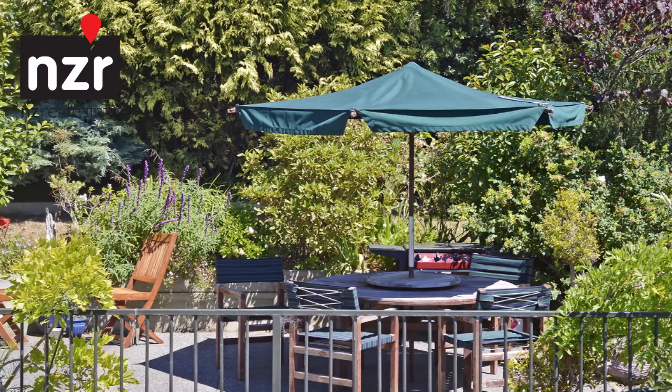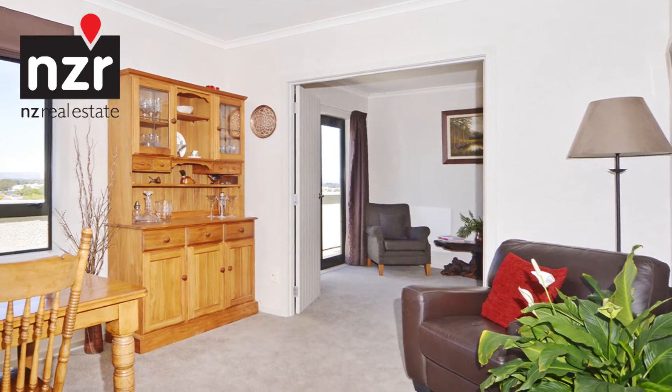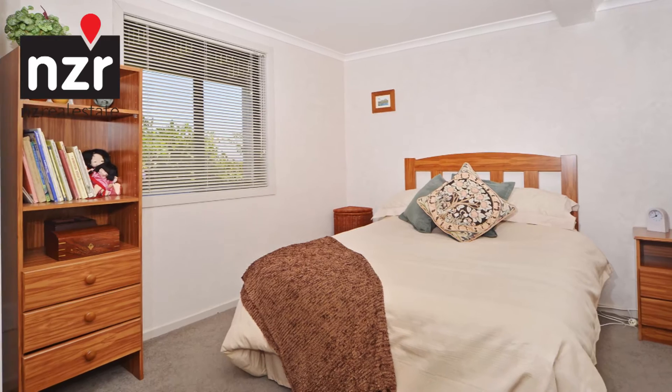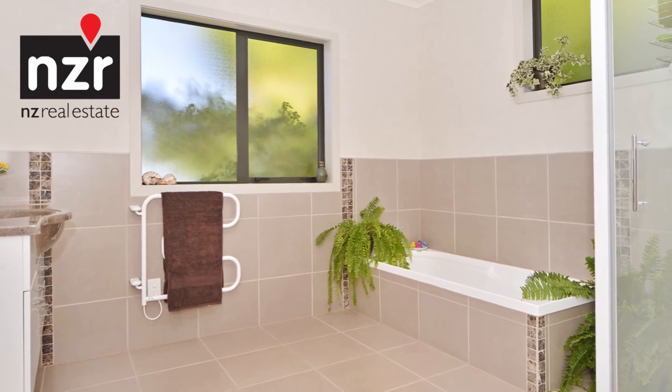This is a lovely home that offers that rare combination of privacy, security and outlook, and with the versatile floor plan, could just as easily suit a family needing four bedrooms, just as much as those that might be retiring or who would enjoy having their visitors with their own bit of space.